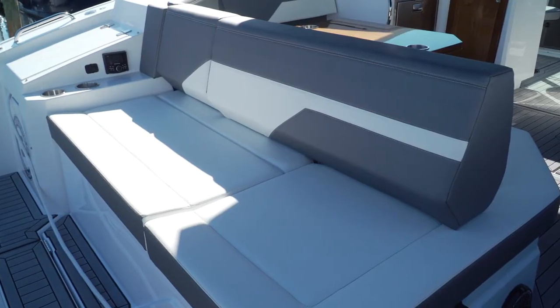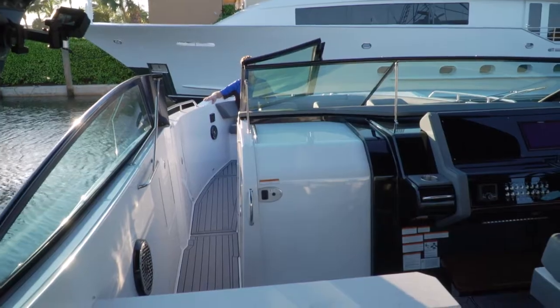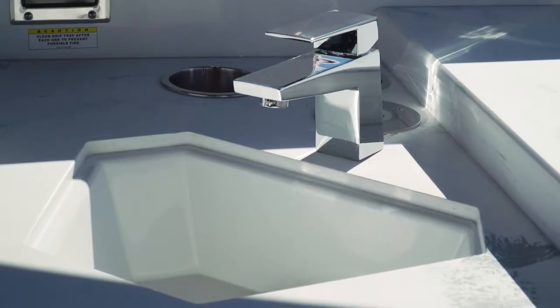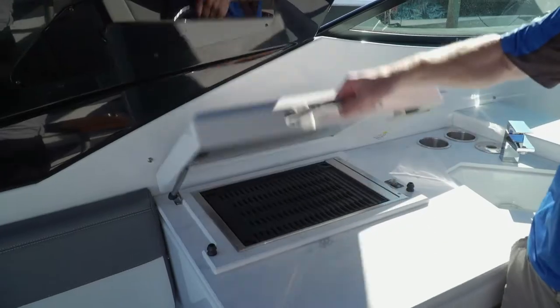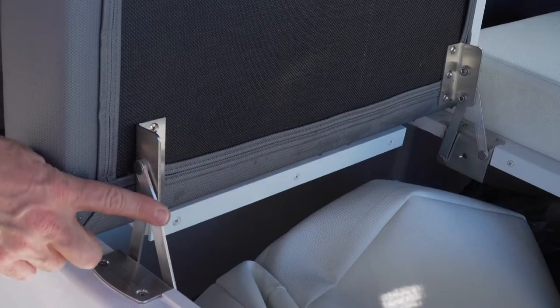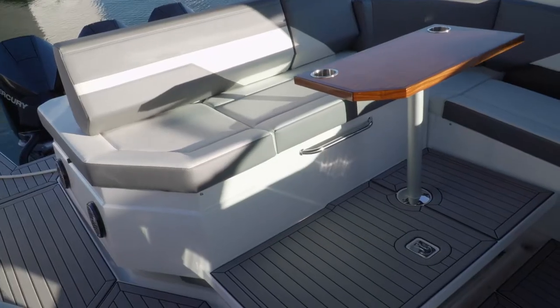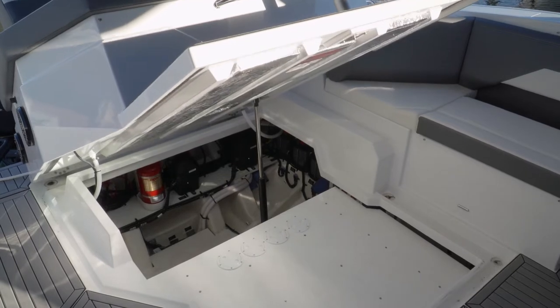There is seating for at least 10, with unobstructed access to either the platform or the bow. The galley is to port and features an inlay sink, stainless fridge, and optional grill. There is storage under all seats, with clever hinges that allow the seat to open all the way in one smooth motion.